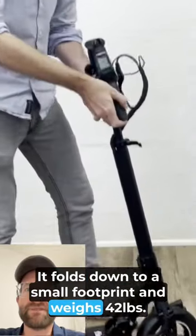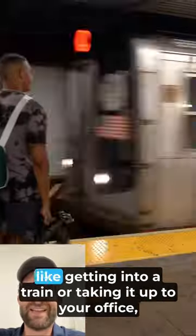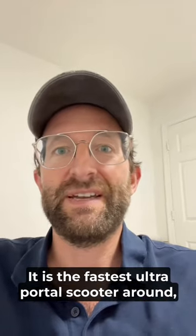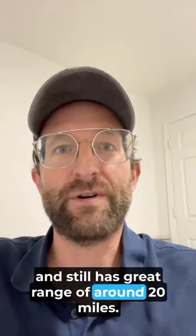It folds down to a small footprint and weighs 42 pounds. The Mosquito in turn comes in at 29 pounds. So if you need to carry your scooter around a lot, like getting into a train or taking it up to your office, this is the scooter for you. It is the fastest ultra-portable scooter around, goes up to 28 miles an hour and still has great range of around 20 miles.